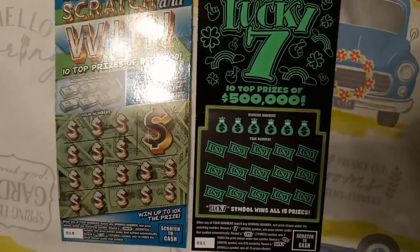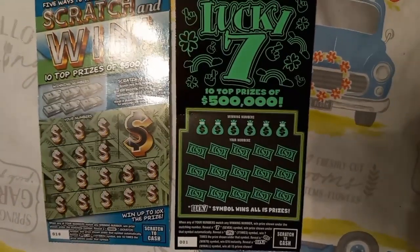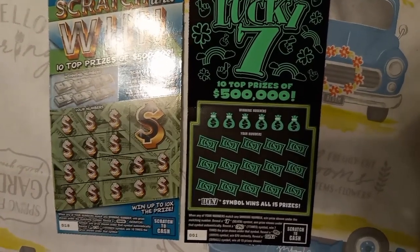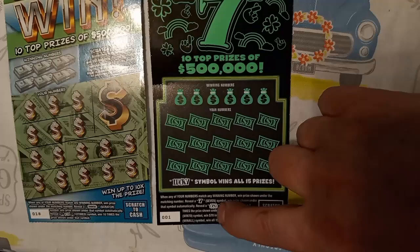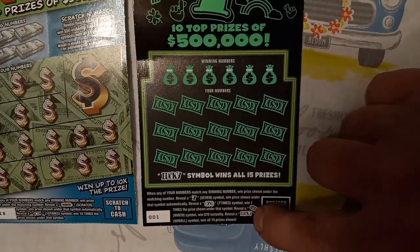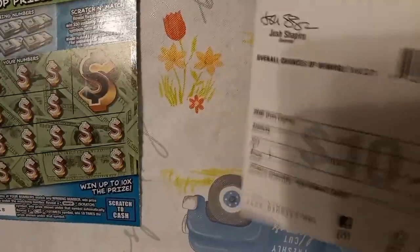Hello YouTube, Blues and Lincolns, and we got Mrs. Lincoln here, and she's got a Lucky Seven $10 ticket - ticket one - and a Scratch and Win ticket 18. Both of these are number matches. On Sevens, you're looking for seven; you win what's underneath seven times, giving you at least 70. The gold coin is a win-all for 70. The odds in this one are 1 in 3.71.